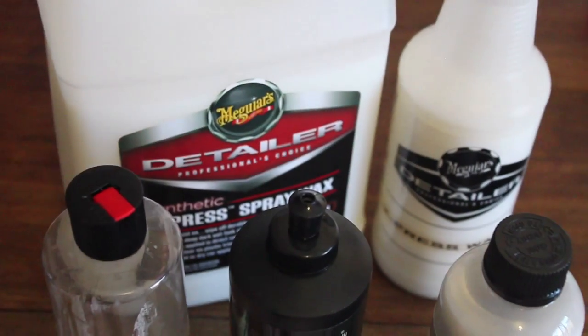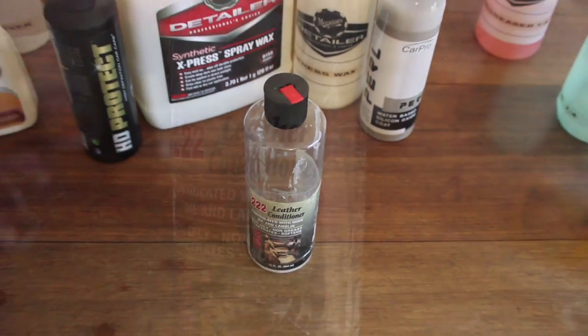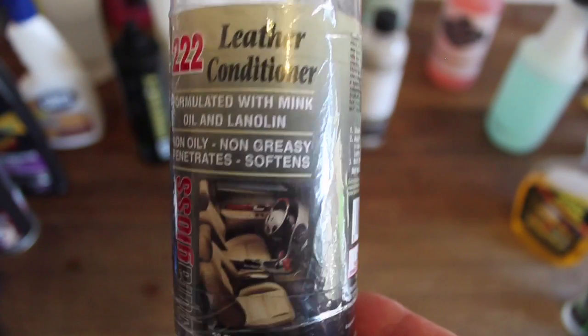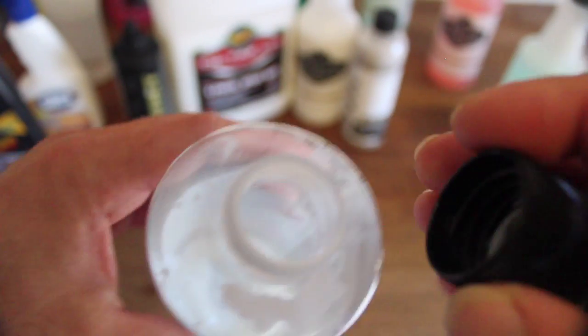So let's move on to dressings. For most, gone are the Armor All days of greasy gloss blinding interior dressings — even I was guilty of that 20 years ago. My favourite dressing for the past few years has been Dura Gloss leather conditioner. It also works fine on vinyl and plastics, leaves a beautiful satin finish which I personally prefer over a flat matte finish, has good durability lasting up to a few months, and has that new car leather smell which I love.